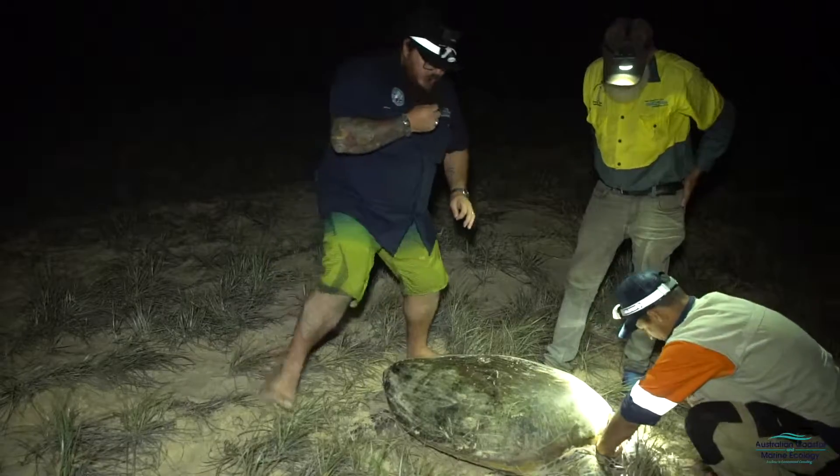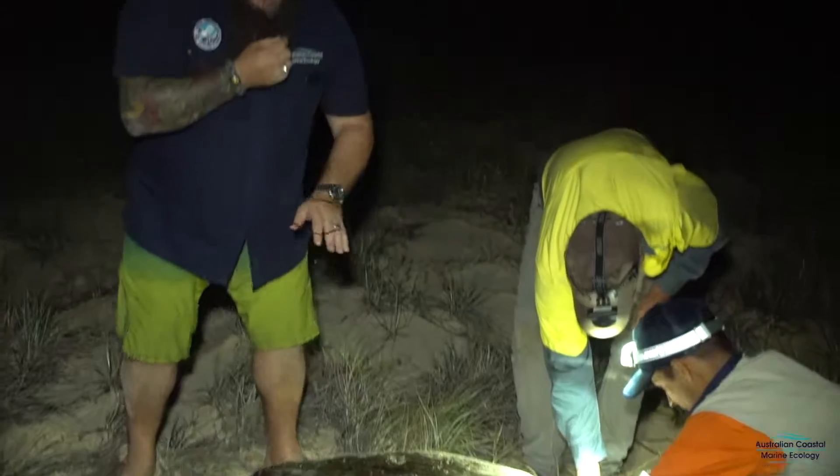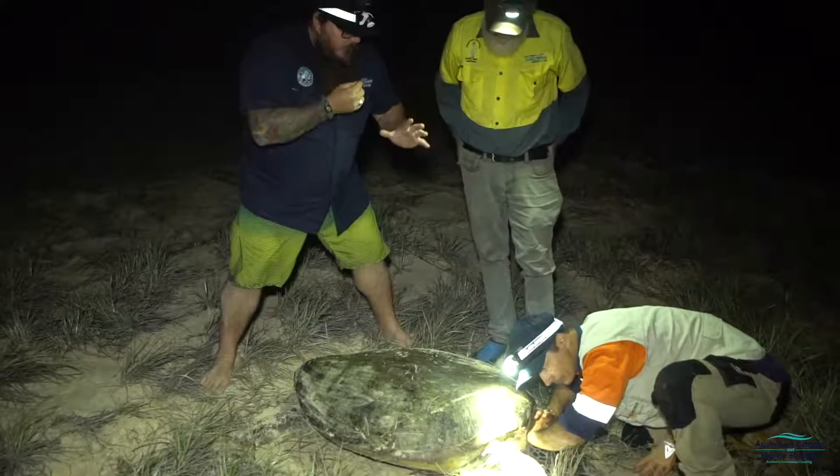What we've done here is tagged both of the front flippers, just so they can identify these turtles in the future when they get washed up and track their movements.